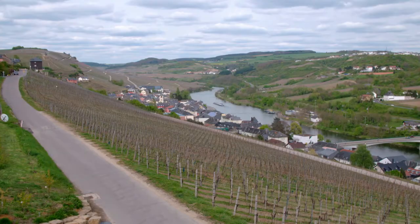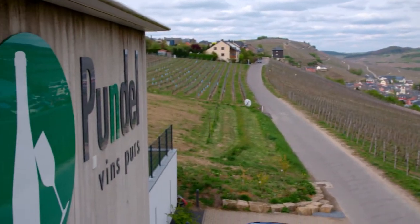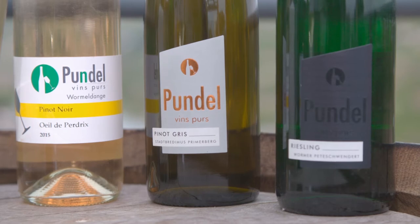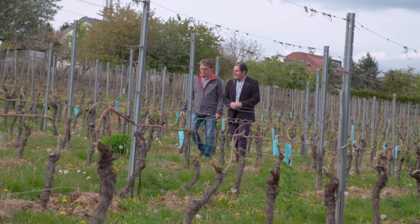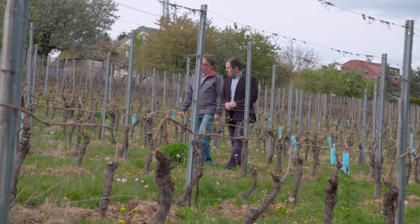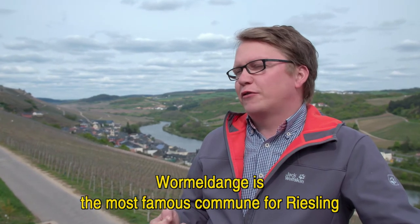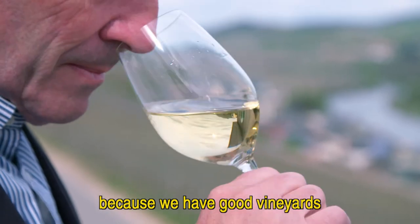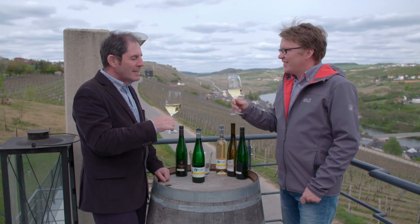The Moselle River acts as a border between the south of Luxembourg and Germany. The cool climate region produces Riesling and Pinot Gris of great finesse. Vigneron Pete Pindel comes from a long line of winemakers. Vormonage is the most famous commune for Riesling because we have good vineyards to make really dry and fruity Rieslings. Mmm, it's so delicious.